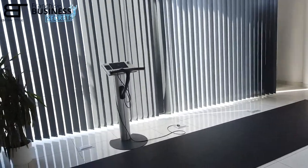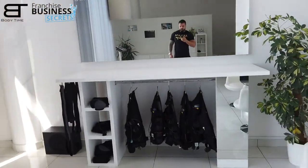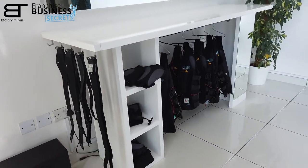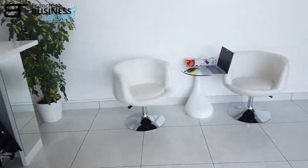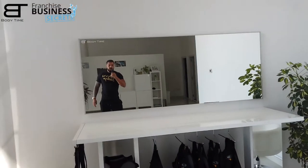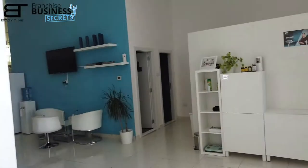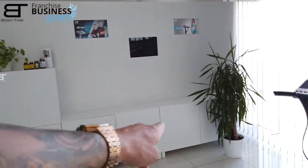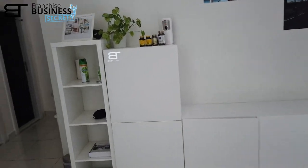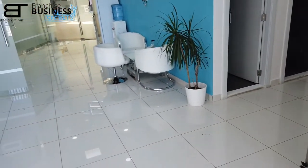The training area workstation is always the same — a Body Time standard. Here we have a small sitting area, a mirror, and the workstation. Also a small file wardrobe where we keep our files, underwear, and other items, plus the scale.